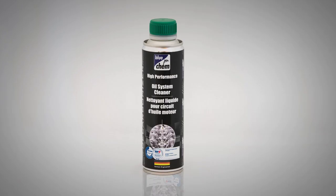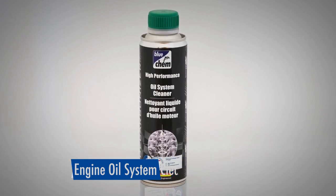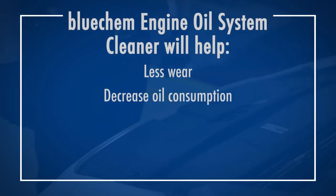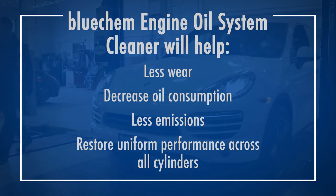BlueChem Engine Oil System Cleaner works to remove deposits and other built-up materials inside your engine. This helps to reduce wear, decrease oil consumption, reduce emissions, and restore uniform performance across all cylinders.